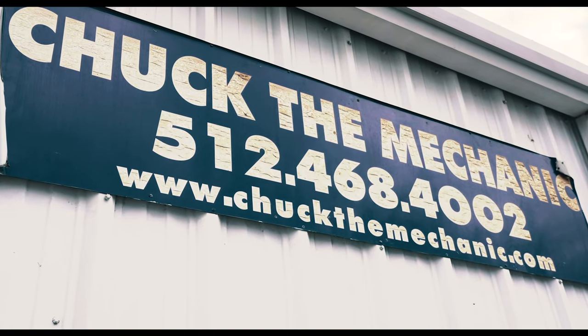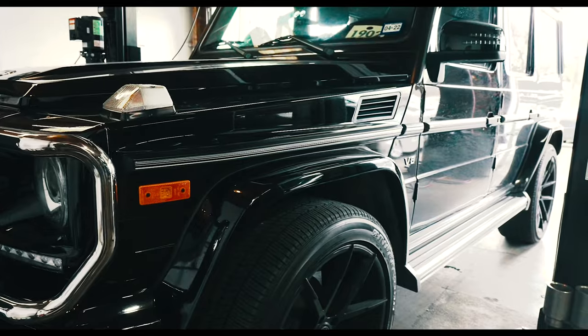My name is Chuck and I have a Mercedes-Benz repair garage in Austin, Texas. My passions are Mercedes-Benz and pianos.